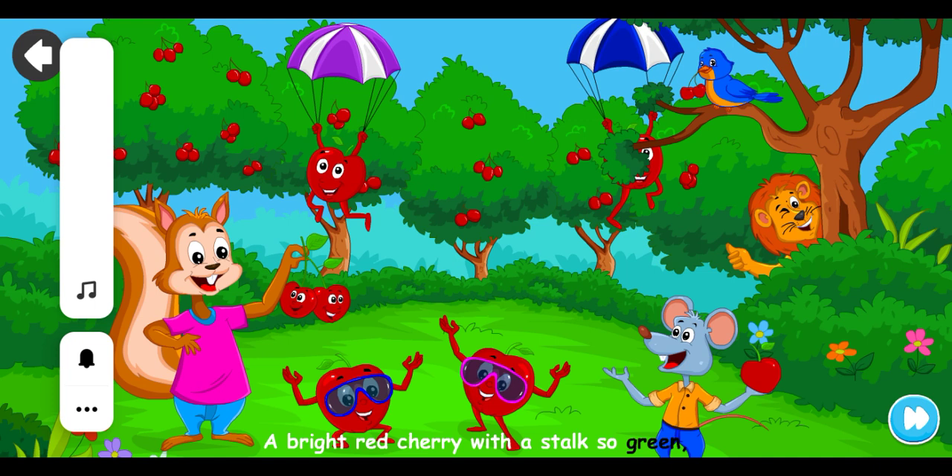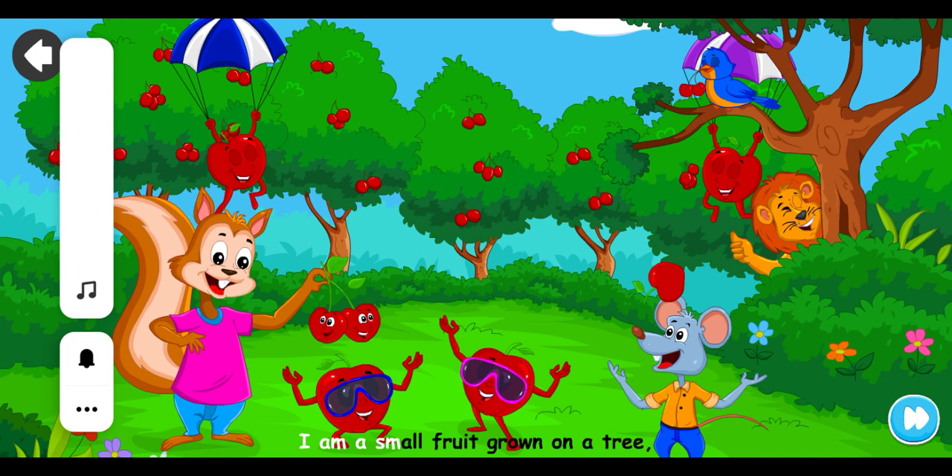A bright red cherry with a stalk so green; other colors are sometimes seen. I am a small fruit grown on a tree. When I am ripe, you can pick me.